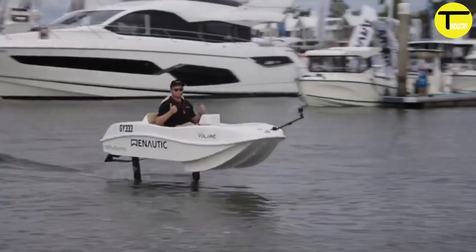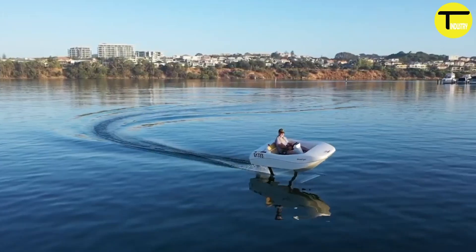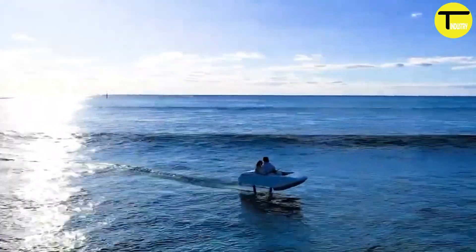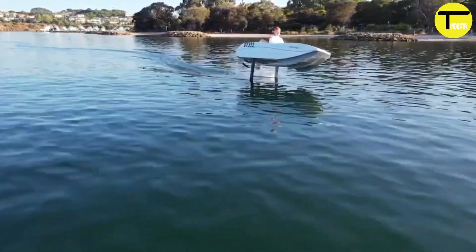The Wave Flyer Vola comes with a self-centering joystick throttle, including an autopilot function, electric tilt and trim features, and a GPS system to help with navigation. These features ensure enhanced control and convenience while riding.